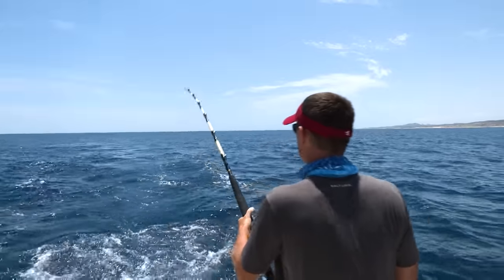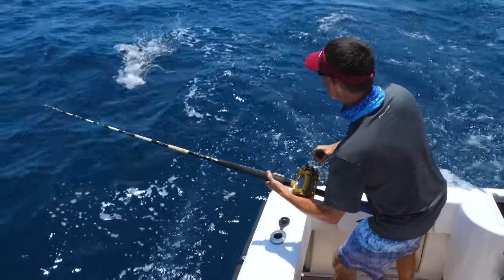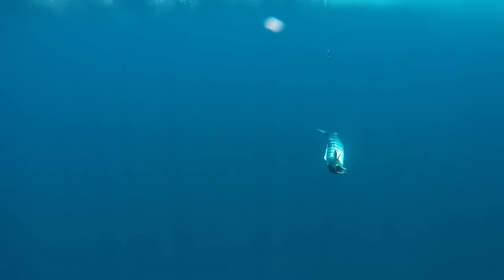It's got to be a wahoo. Definitely not a tuna, not a dolphin. There he is! Look at that wahoo! That's a good fish!